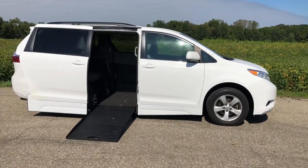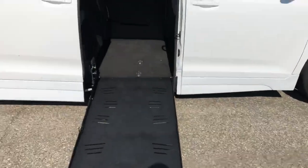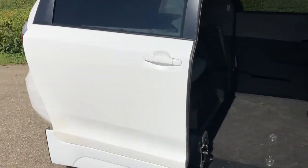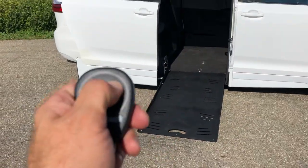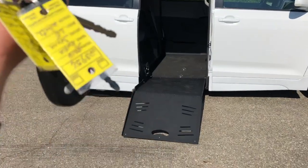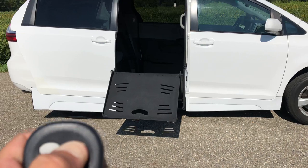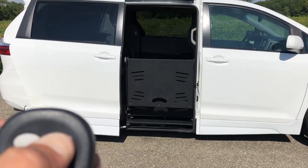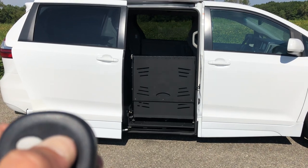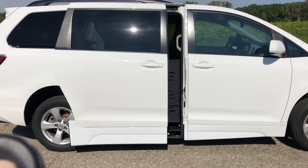This has got an automatic side entry ramp — push button. It's integrated with the factory power door, so just with the push of a button. You don't need two key fobs, which is a bonus on this one. With just one Freedom Motors key fob, you can deploy and retract the ramp. And then after the ramp is out, the door also closes. Pretty cool stuff.